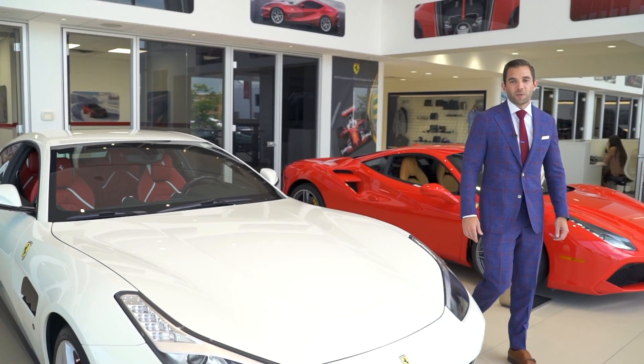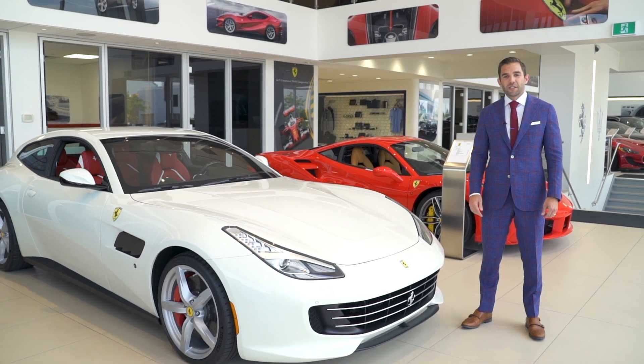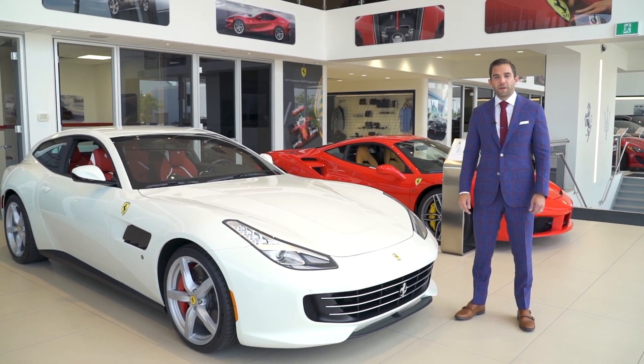This GTC 4 Lusso is for sale, so should you want any more information please visit our website at www.ferrarioofontario.com.